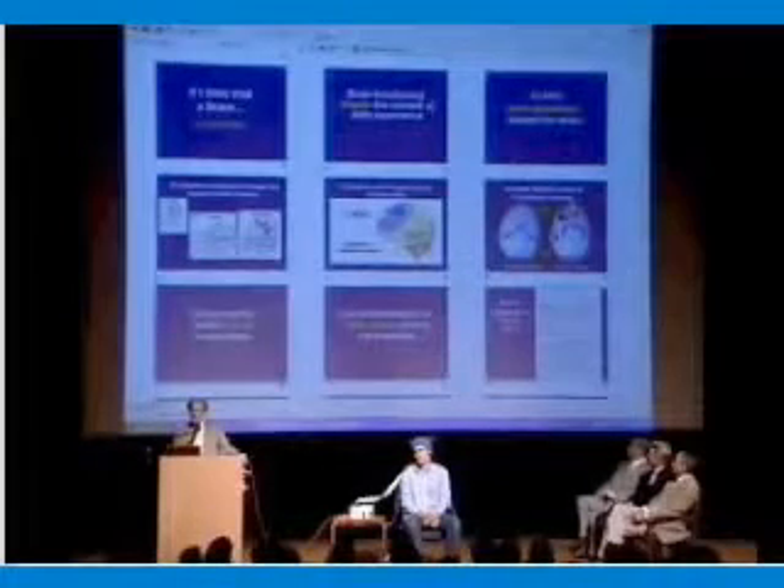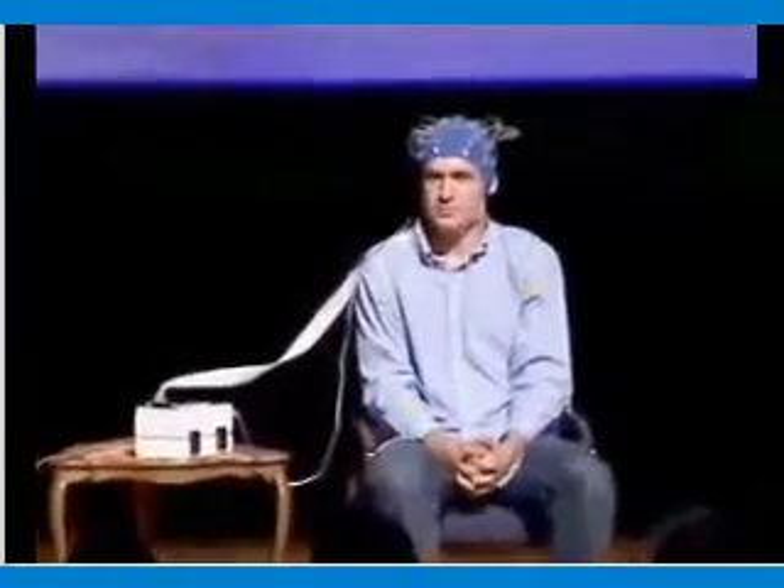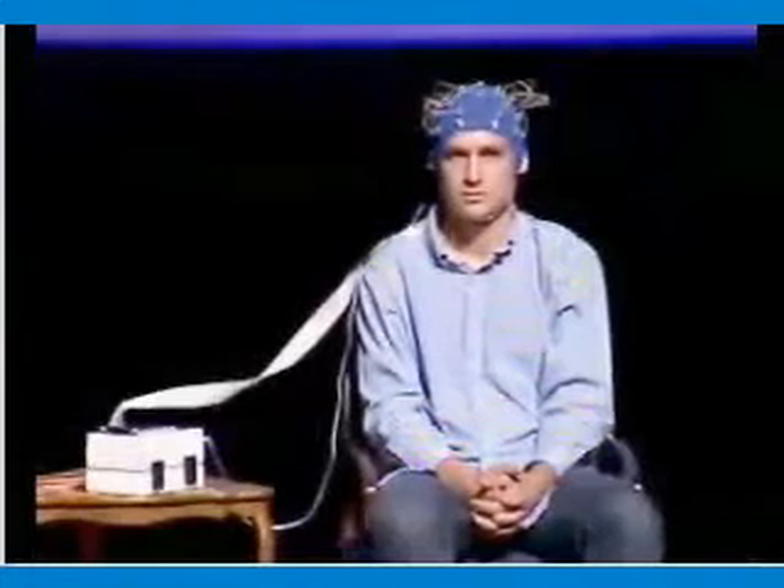We have here Shane Zisman. Give him a hand, please. What we'll be doing is we'll be looking at his brainwaves in real time, and we'll see them during eyes open, during eyes closed, and then during Transcendental Meditation practice.